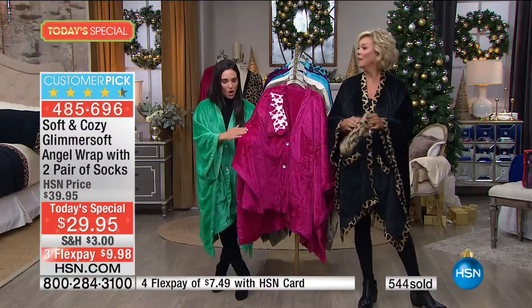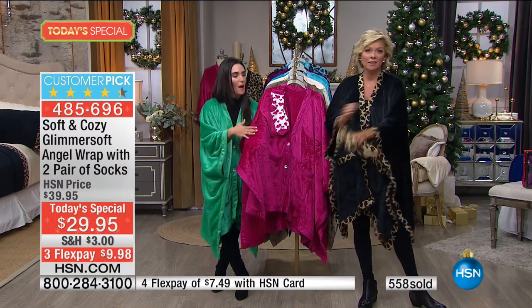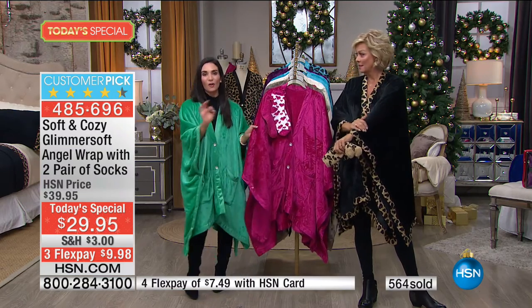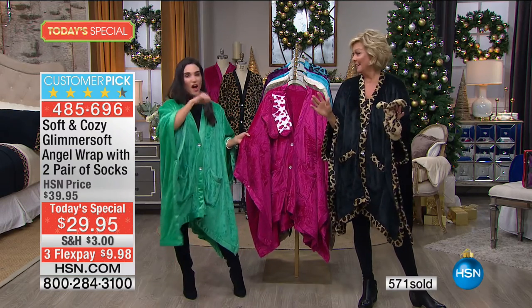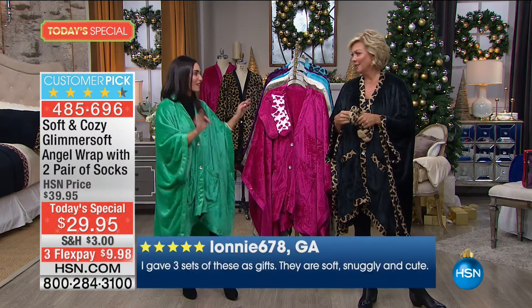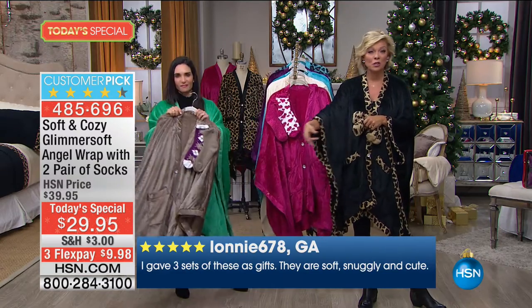Soft and cozy is made up of thousands and thousands of fibers — that's what gives you the warmth. This is only at HSN; you can't find this anywhere else. Knock everybody off your list tonight because this is something they are going to love. The reviews are shown throughout the presentation — this is our seventh year doing this and they are so popular.